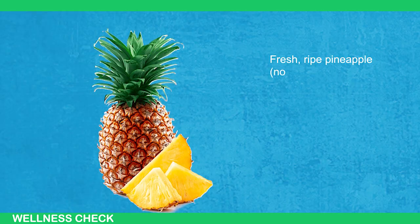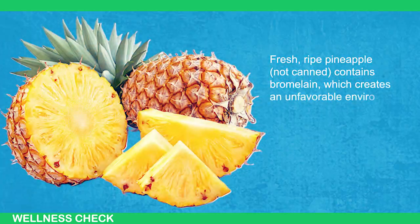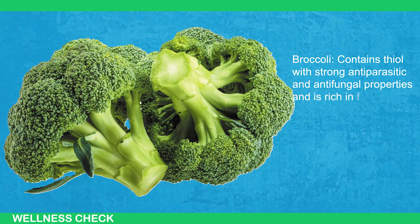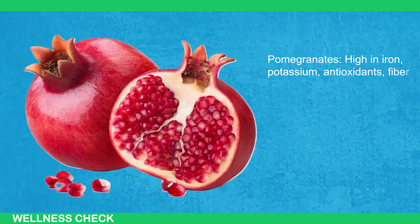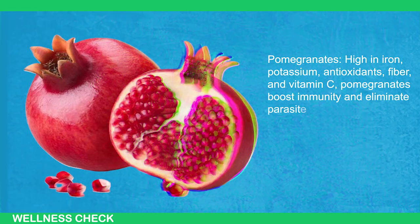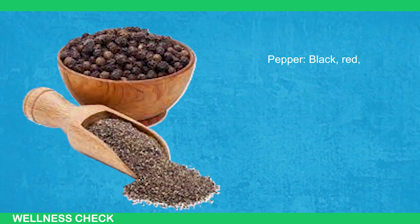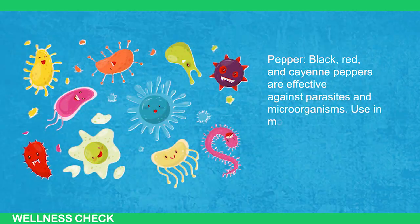Fresh, ripe pineapple — not canned — contains bromelain, which creates an unfavorable environment for helminths. Broccoli contains sulforaphane with strong antiparasitic and antifungal properties and is rich in fiber. Pomegranates are high in iron, potassium, antioxidants, fiber, and vitamin C, boosting immunity and eliminating parasites — limit to 1 per day to avoid side effects like hypertension and dizziness. Black, red, and cayenne peppers are effective against parasites and microorganisms when used in moderation.